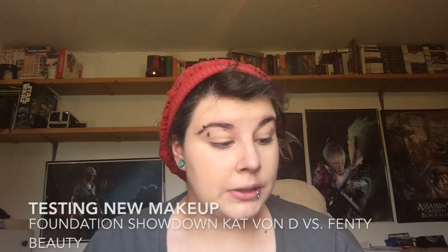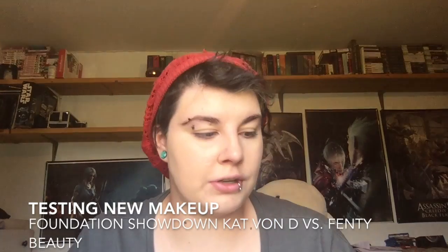Hello everyone, welcome to today's video. I'm sorry I haven't posted in a while — I've been working a lot, plus just been busy. It's summertime so Subway's a little busier. I wanted to make a video about first impressions. I've gotten some makeup over the last few weeks and I wanted to show it out, plus I wanted to do a foundation showdown between Kat Von D and a sample of Fenty Beauty foundation from Sephora, to see which one would be better. Stay tuned.